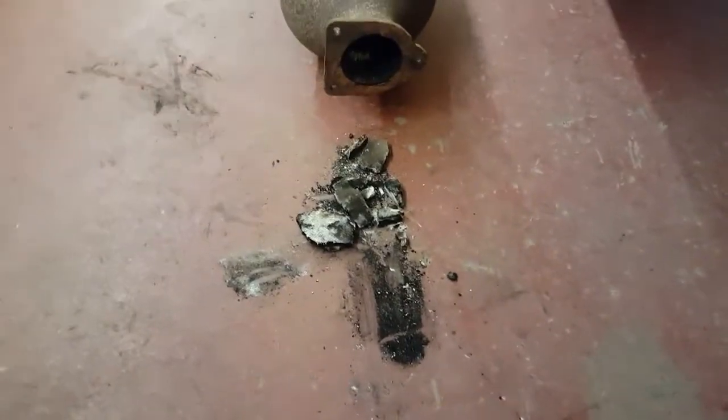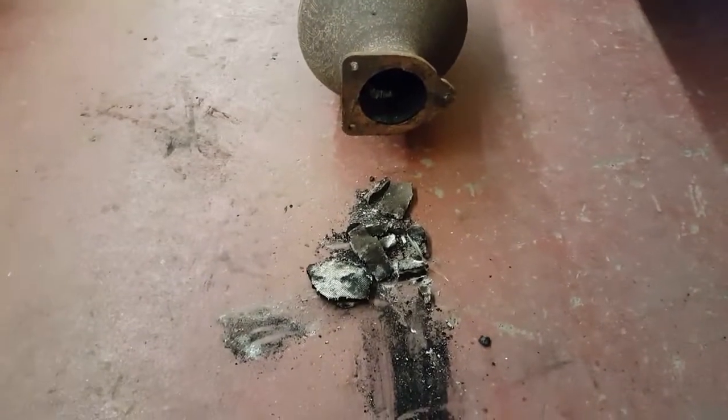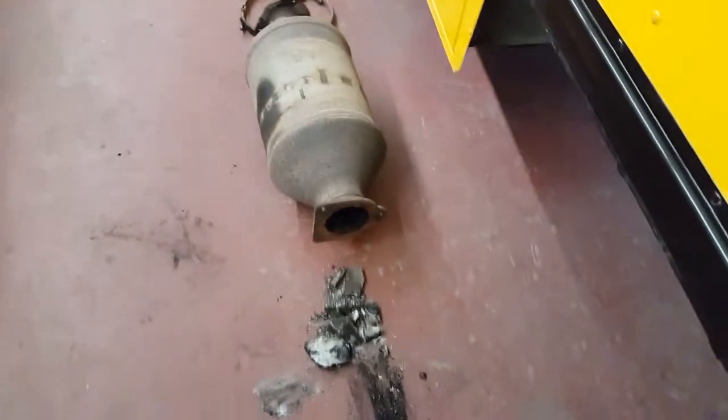But this is definitely what we call, and the dealer says, a catastrophic failure — which makes sense. This bus is only three years old, so it's still under warranty.